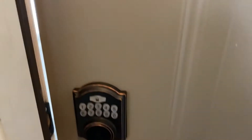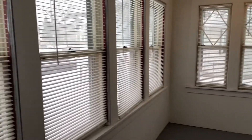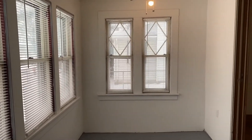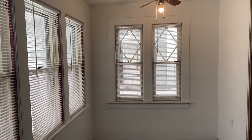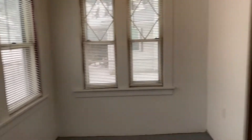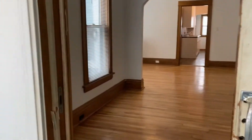This door would be shut and then you have a key code there to get you into the unit. The first room to welcome you is the sunport — you have all these windows here allowing so much natural light. This area is not heated but would be great in three seasons of the four here in Minnesota. And then you have a sliding door here leading into your unit.